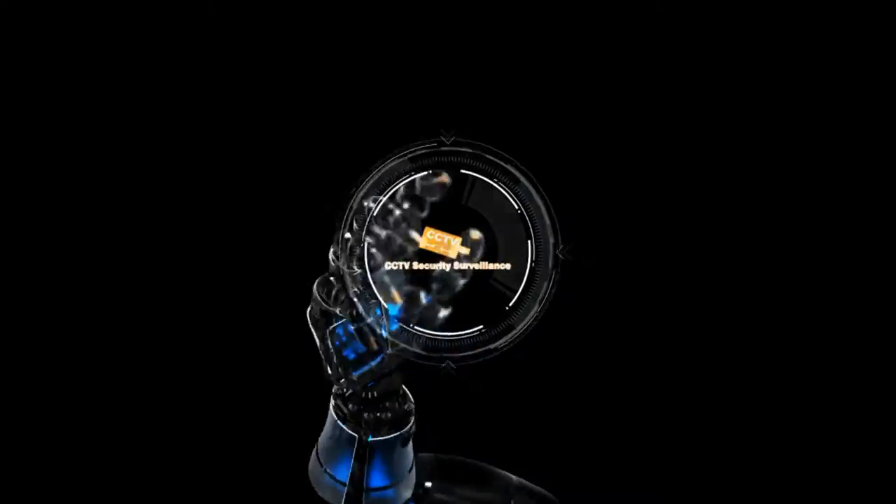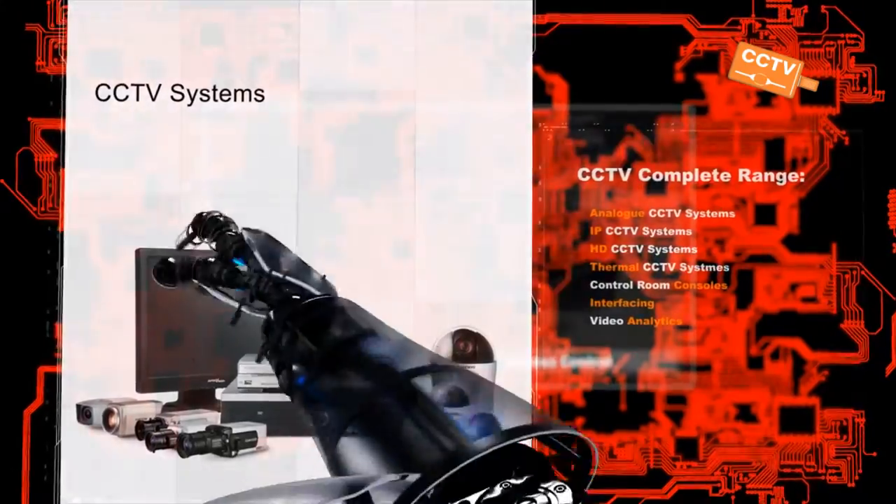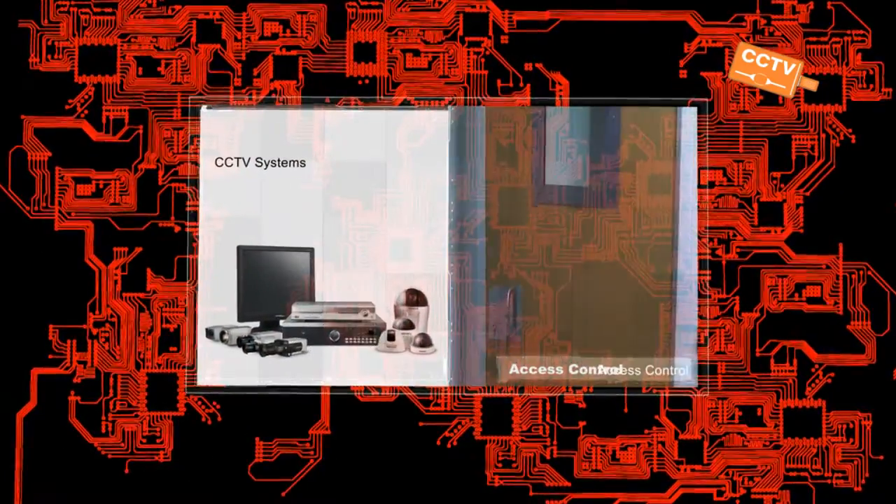We are CCTV Security Surveillance and we are nationally based. We offer specialised retail CCTV solutions. What sets us apart from the rest of the guys?